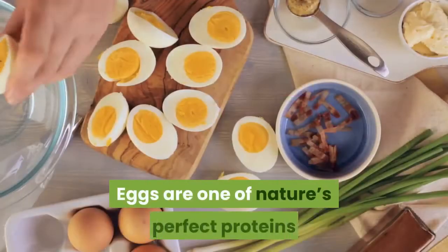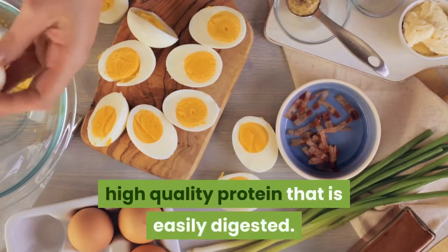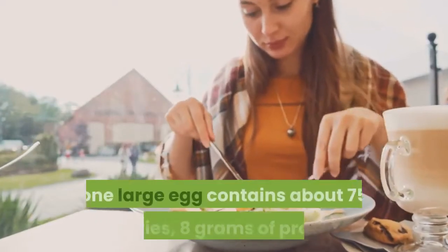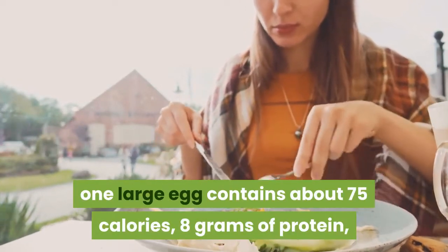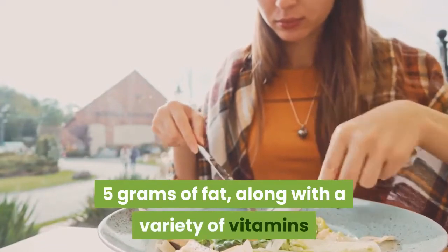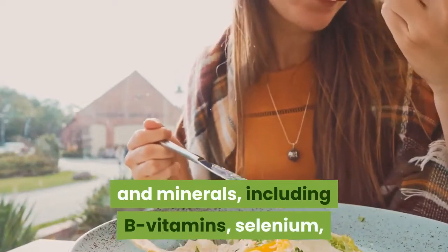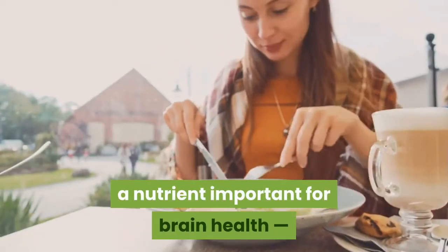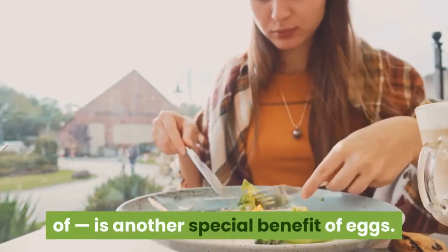Eggs are one of nature's perfect proteins since they contain complete, high-quality protein that is easily digested. A nutrient powerhouse, one large egg contains about 75 calories, 8 grams of protein, 5 grams of fat, along with a variety of vitamins and minerals, including B vitamins, selenium, and vitamins A, D, and E. Choline, a nutrient important for brain health and one most people don't get enough of, is another special benefit of eggs.